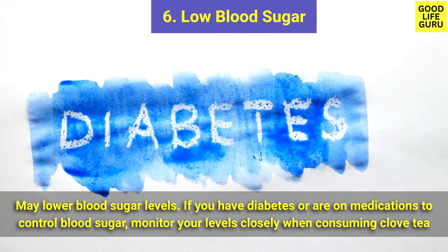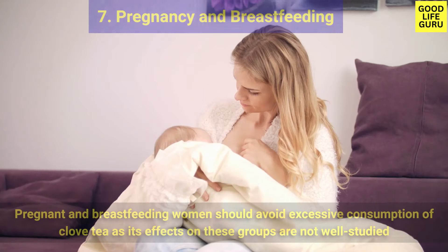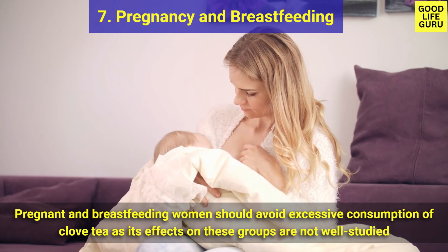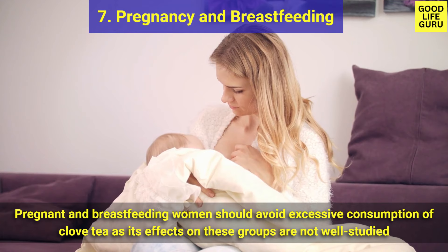Number six is low blood sugar — clove tea may lower blood sugar levels. If you have diabetes or are on medications to control blood sugar, monitor your levels closely when consuming clove tea. Number seven is pregnancy and breastfeeding — pregnant and breastfeeding women should avoid excessive consumption of clove tea, as its effects on these groups are not well studied.